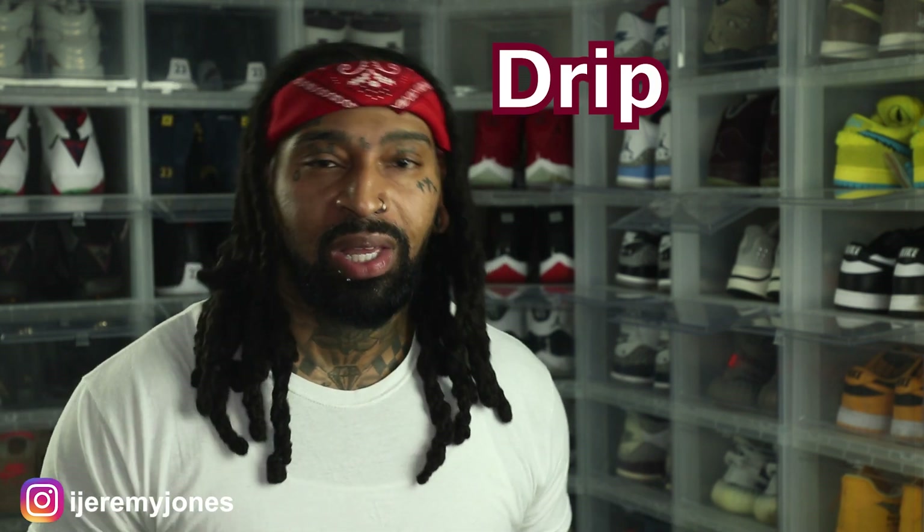Before I get too deep into this video, y'all already know what to do — go and hit that like button, it really helps the channel out. And if you're new, consider subscribing. I make content about sneakers. So let's dive into today's video. We're talking Jordan 1 Lows, Jim Reds. We're going to keep things very simple today and answer the basic question: are they drip or skip?